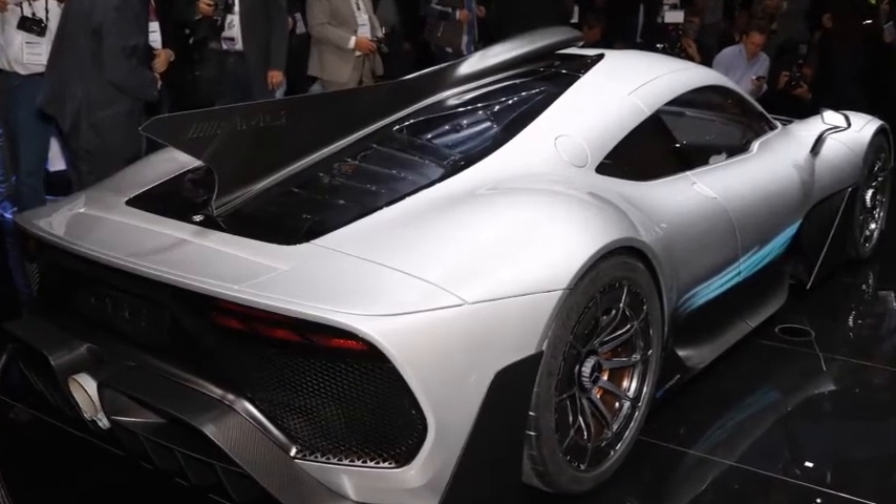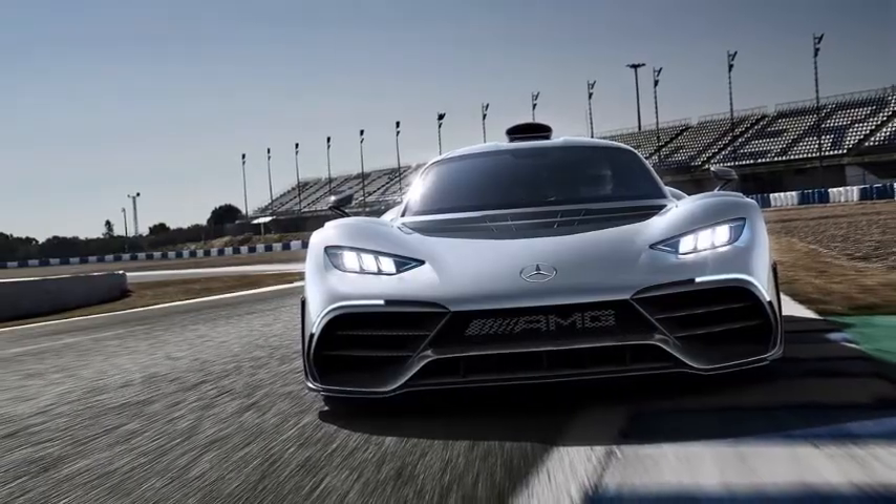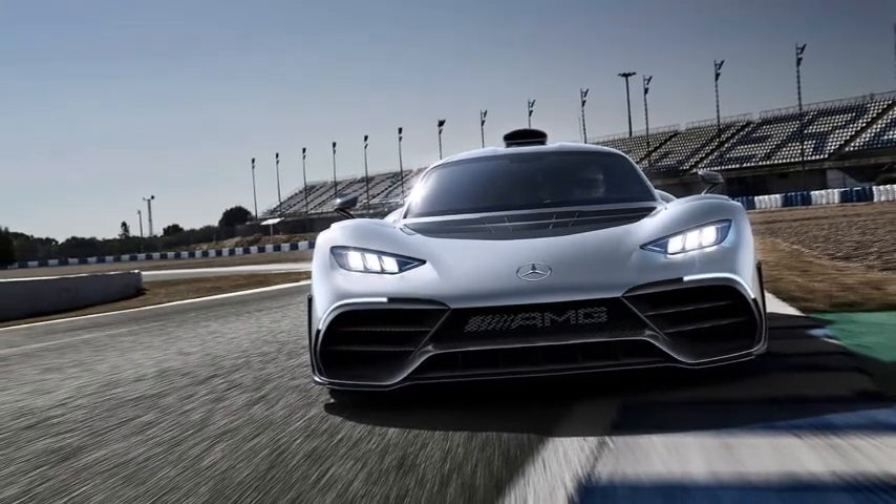What do you think of Project 1's styling compared to the looks of the Valkyrie? Did Mercedes-AMG take its extreme performance hypercar in the right direction?